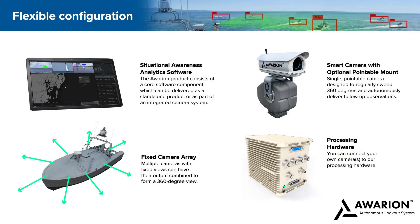Awarian works in multiple configurations. You can set it up as a standalone, software-only system that takes data from your cameras.